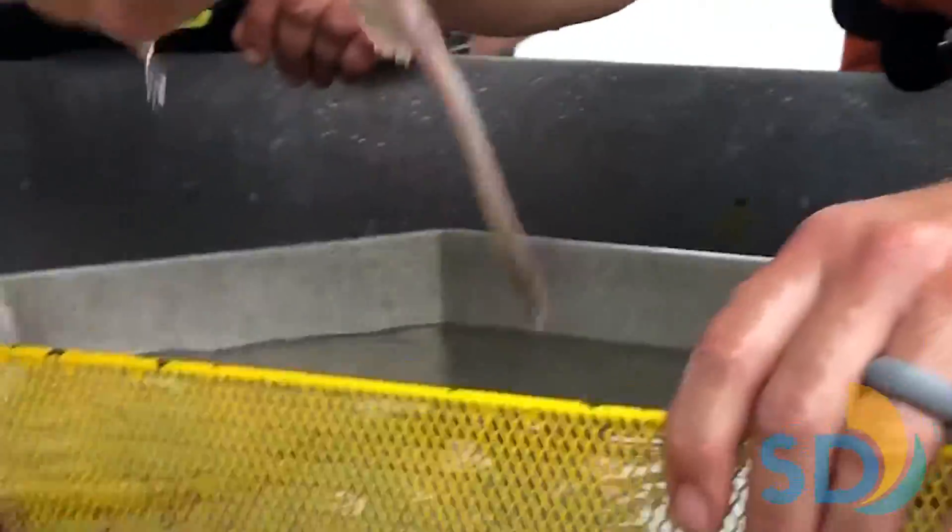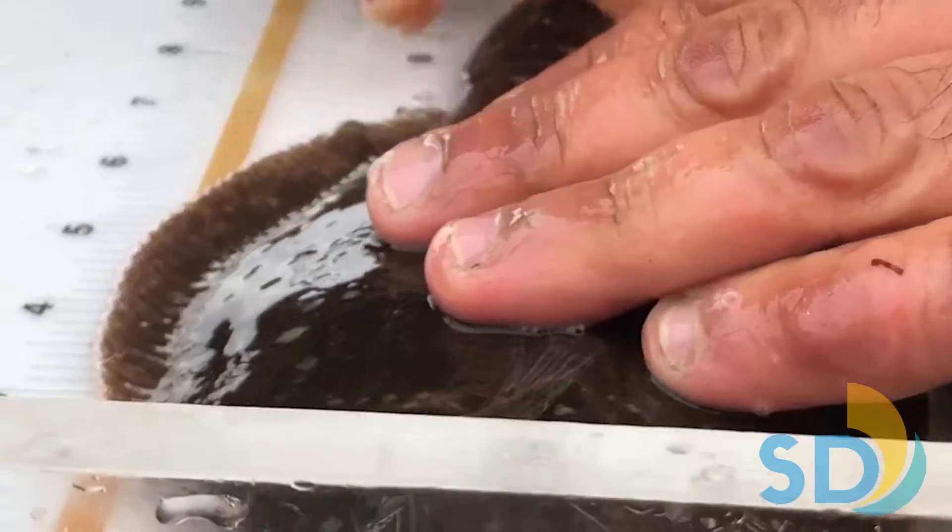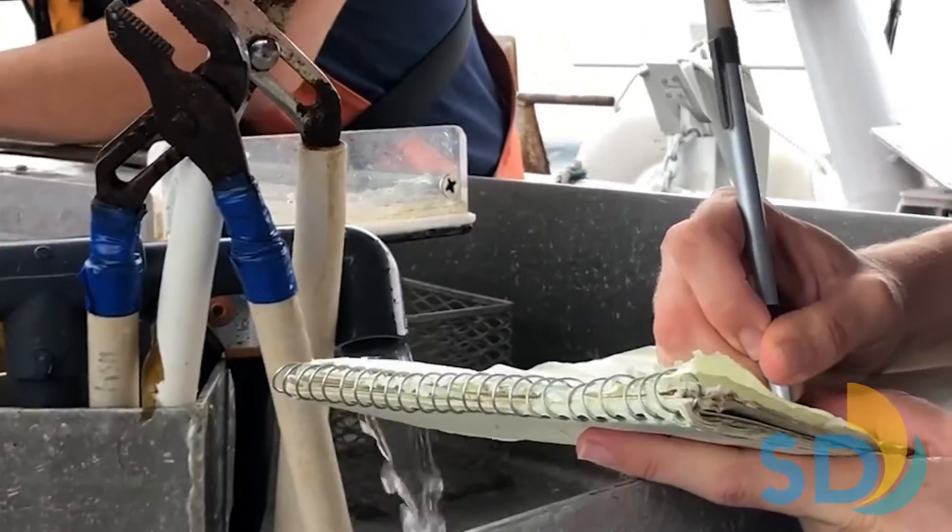Third, fish and invertebrates are identified and counted. For each fish, length and weight are measured to evaluate fish population dynamics.